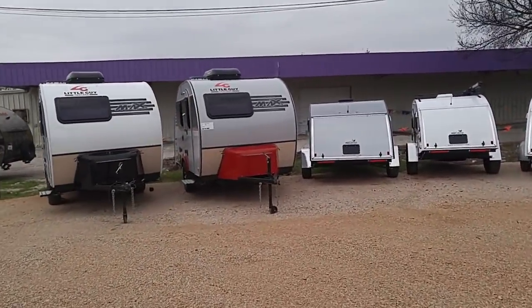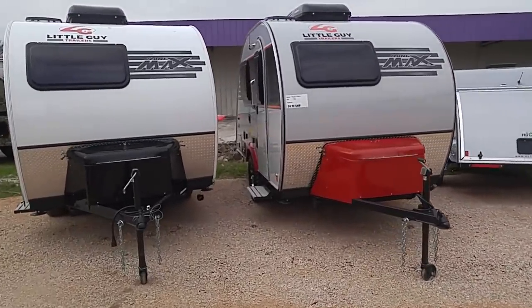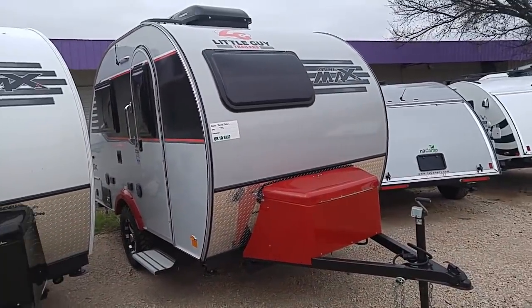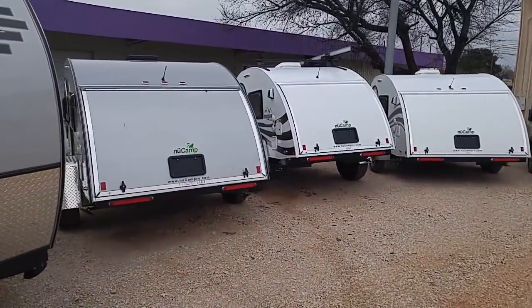There's this Little Guy Travel Trailer. Again, these are Mini Max — the teardrop shape is what they call that. This one happens to have some heavy-duty tires. They all have different features. And then these are the smaller NuCamps over here.